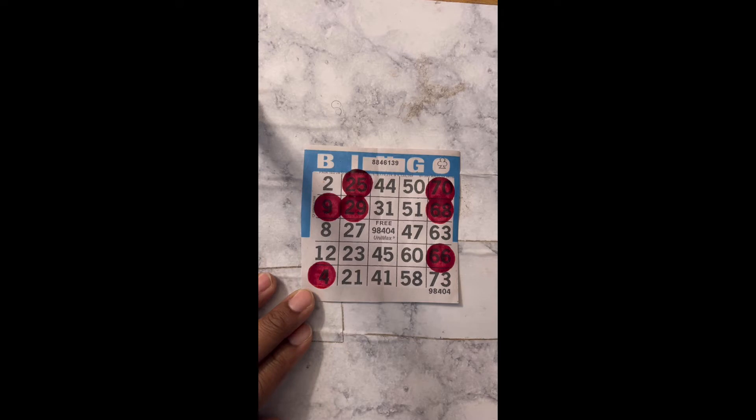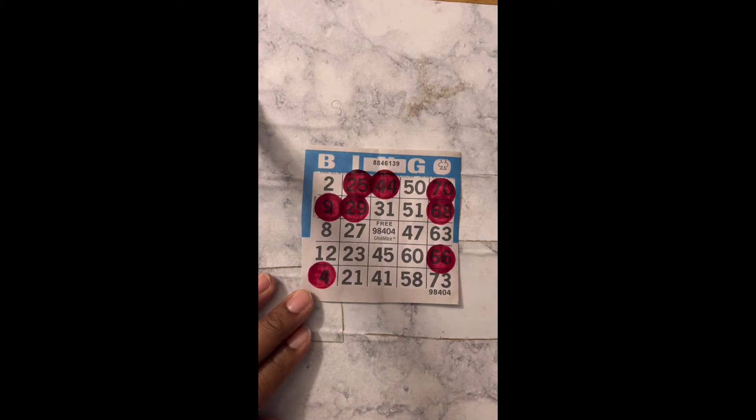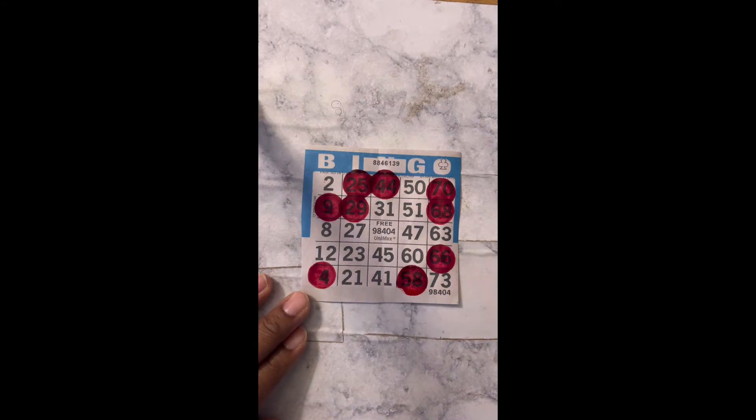I30. N23. B7, come on. N44. G56. N40. B10. He's not calling none of my numbers. O61. I18. N38. G58. N33. I16. G52. 51 would have put me on or cased me. G59.